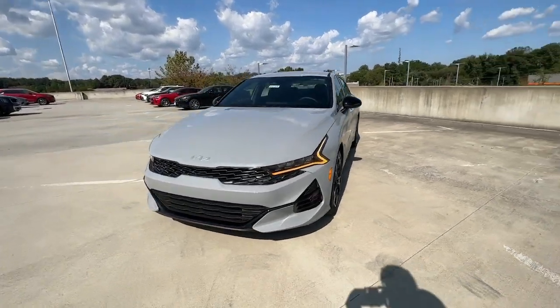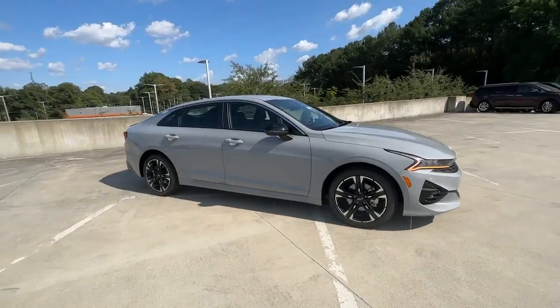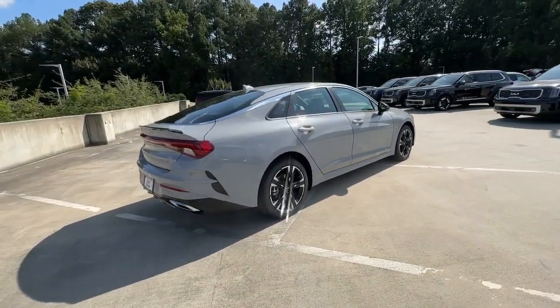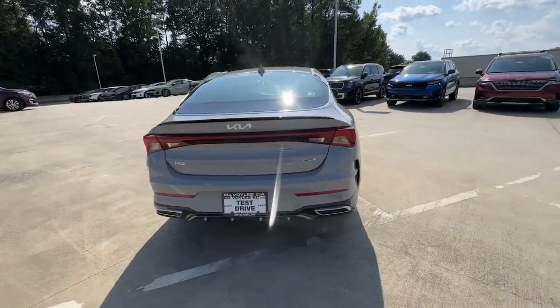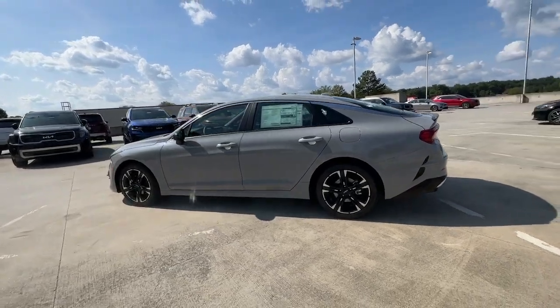Get acquainted with the 2024 Kia K5. Make the journey all it can be in this stylish K5. Advanced safety features, a roomy luxurious cabin, and sleek athletic lines set this upscale sedan apart from the rest.